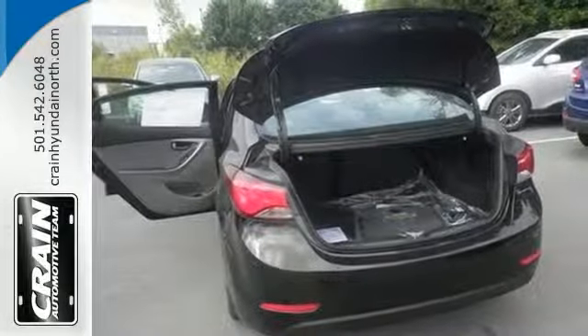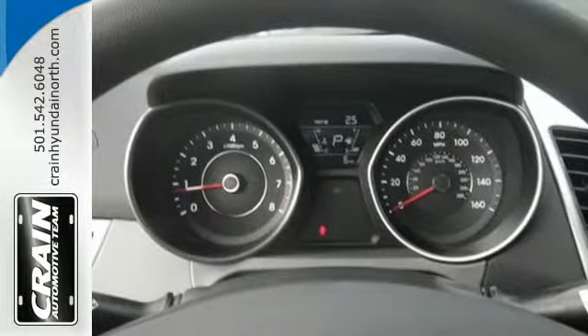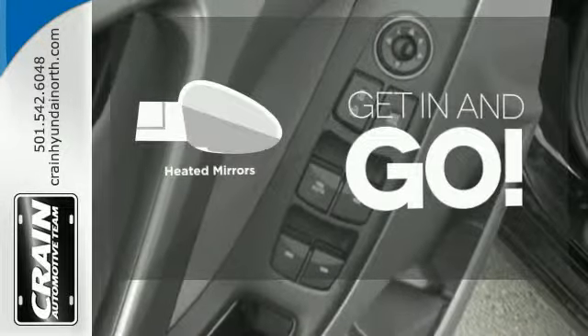You'll also get outstanding horsepower, a capable 6-speed transmission, vehicle stability management system, and hill start assist. Heated mirrors improve visibility in frosty weather.